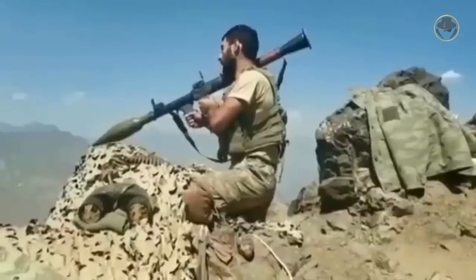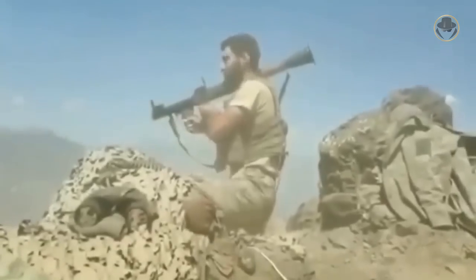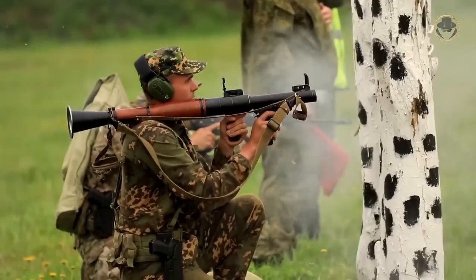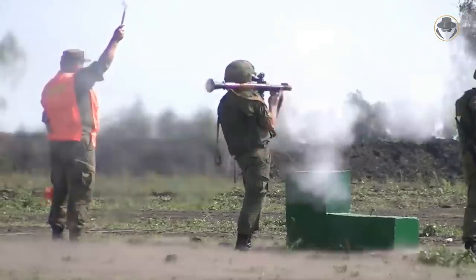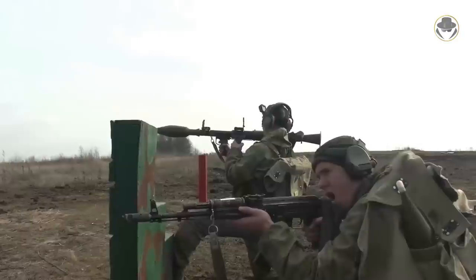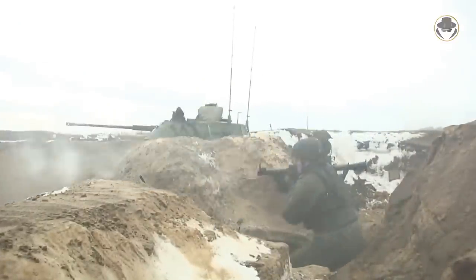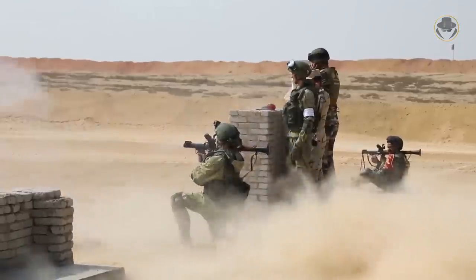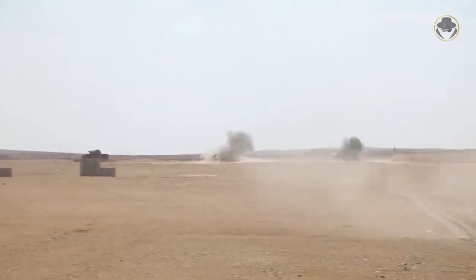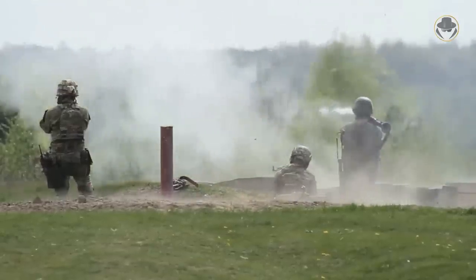In general use, the gunner uses the range stadia to estimate target range beginning at the 1,000-metre maximum stadia line, then begins tracking at the 500-metre maximum sighting range. Tracking continues until the target reaches the double line at 300 metres and then the gunner pulls the trigger. A 300-metre distance reduces the reaction time for the target's evasive manoeuvres or active protection systems. According to tests conducted in 1976 by the US Army, the RPG-7 has a success rate of 100% at 50 metres, 22% at 300 metres, and 4% at 500 metres.